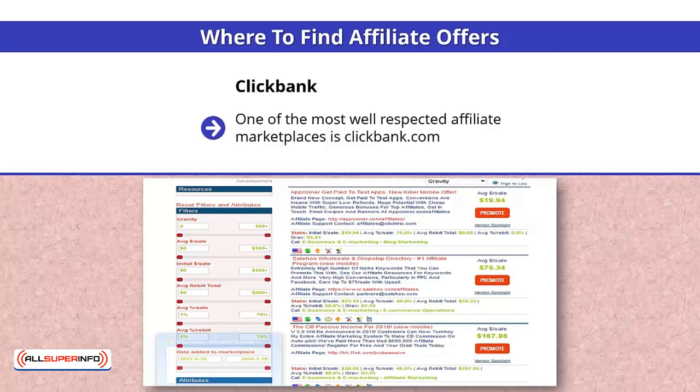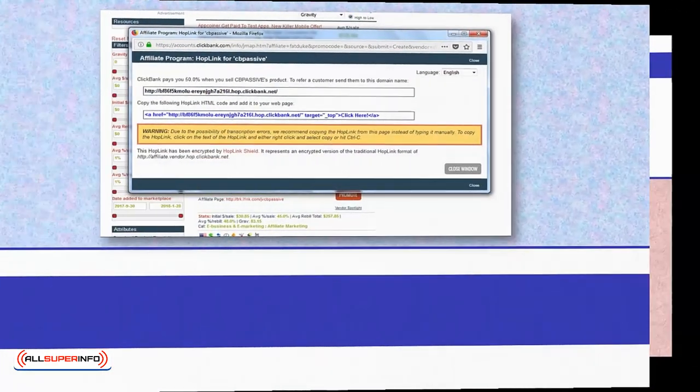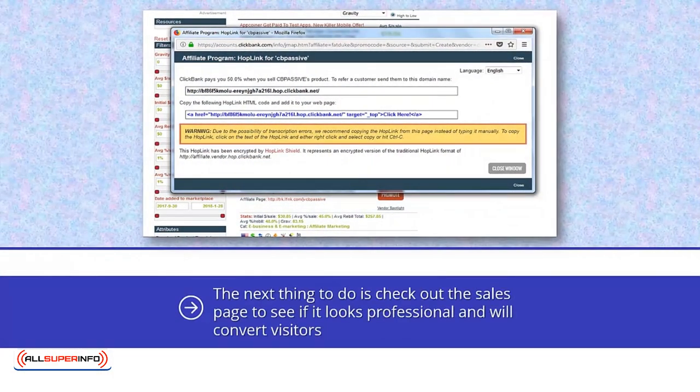It pays $30.85 on average per sale, has an average rebill amount of $257.85, recurring commissions, and a gravity of over 87. The next thing to do is check out the sales page to see if it looks professional and will convert visitors. The page looks good, so it's time to promote the product.